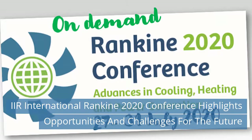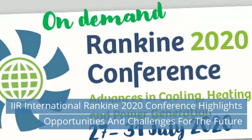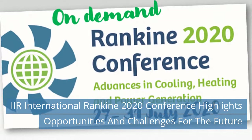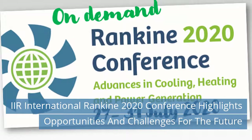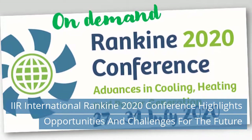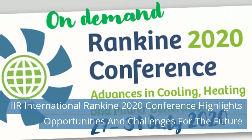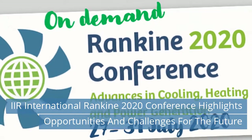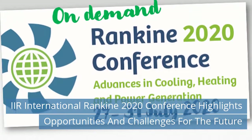Conference Chair Andy Pearson, in his closing session, highlighted some of the challenges the conference identified, including the slow adoption of new technologies by end-users, the need for greater systems integration thinking, and skill shortages experienced in both fields. For the RACHP community of researchers and innovators, it was clear that environmental concerns are driving developments, whilst the rapid development of technology and the need to understand different refrigerant fluids present some of the biggest challenges for ORC specialists.